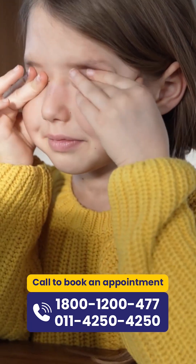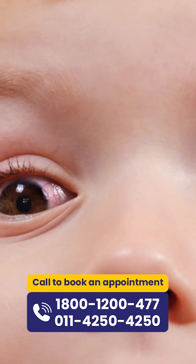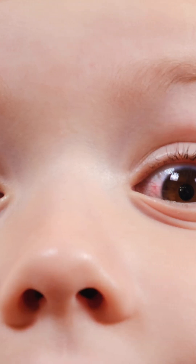Does your child experience intense itching, redness and a lot of discharge from their eyes? They may be suffering from an allergic keratoconjunctivitis called VKC, or vernal keratoconjunctivitis. This condition is most commonly seen in children and adolescent age group of patients.